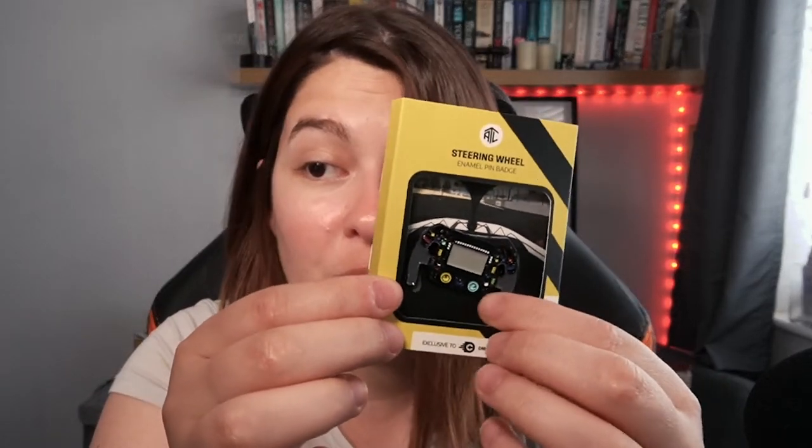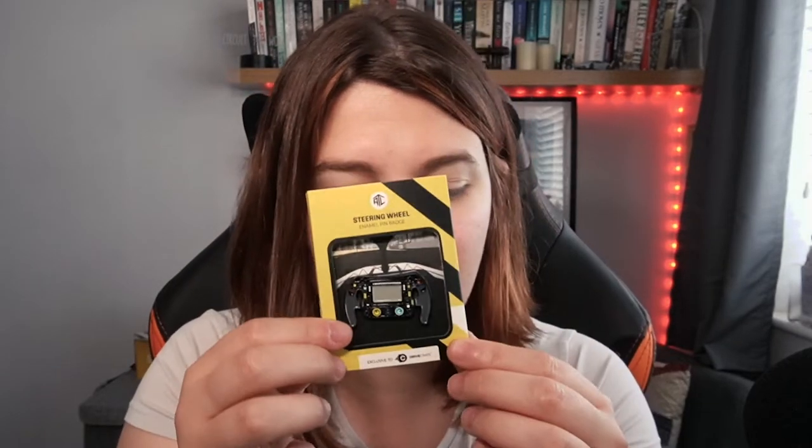Favorites and least favorites: my favorite has to be this enamel pin. I'm super excited to see an Across the Line product back in the box. I love that it's exclusive to Drive Crate, and the pin itself is super awesome — the whole product feels very high quality, very cool, and it's something I definitely want to find somewhere to display.